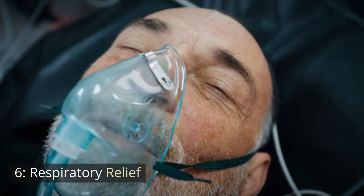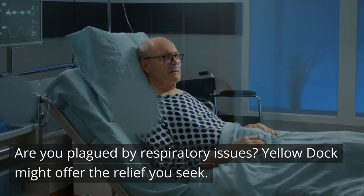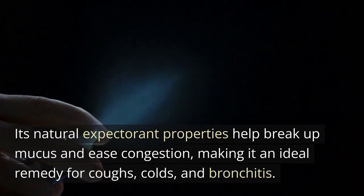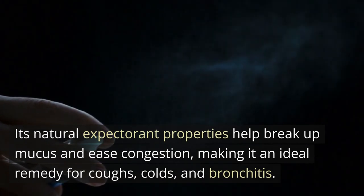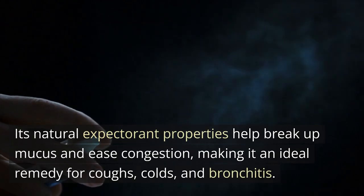Number 6: Respiratory Relief. Are you plagued by respiratory issues? Yellow Dock might offer the relief you seek. Its natural expectorant properties help break up mucus and ease congestion, making it an ideal remedy for coughs, colds, and bronchitis.